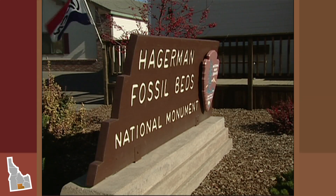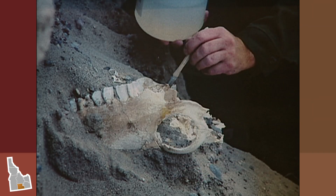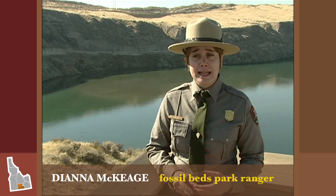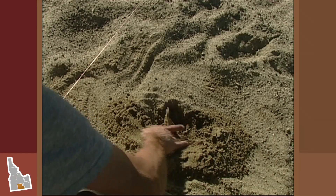Hagerman Fossil Beds National Monument is actually one of the richest Pliocene fossil sites in the world. We have found over 200 different types of plant and animal species in our fossil beds so far. There's still a lot of research and collecting going on, and new discoveries found every summer.